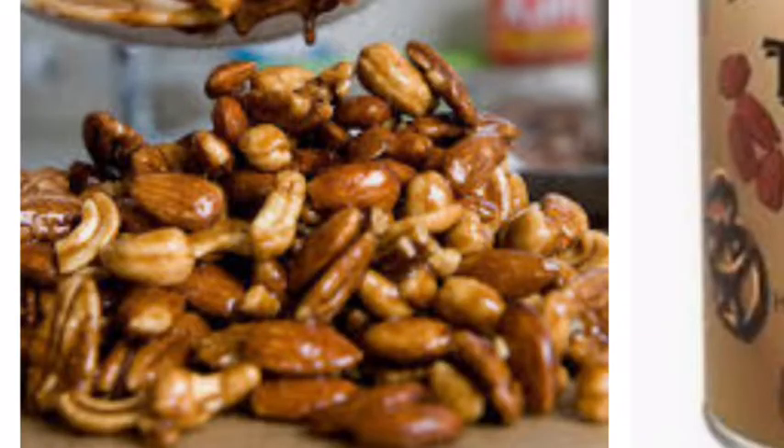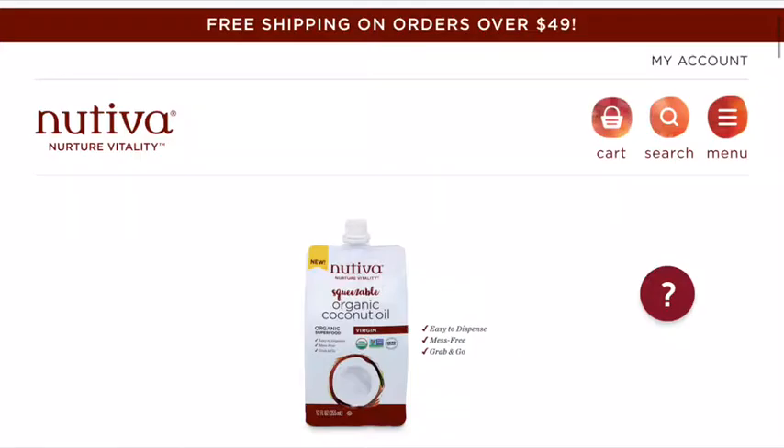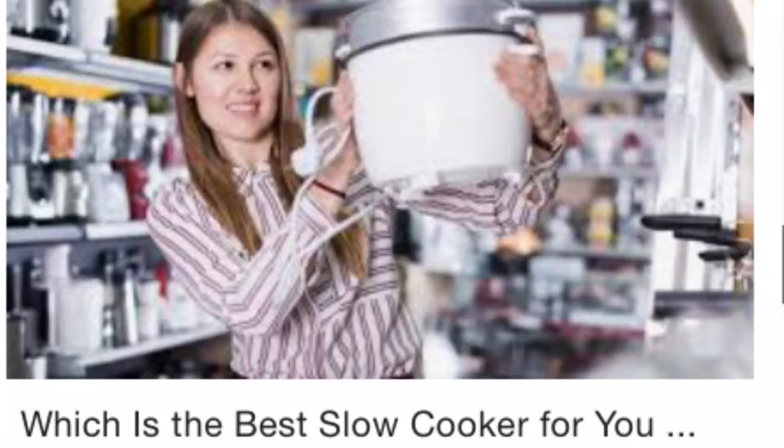Item twenty: Nutiva — any superfood coconut-related or nut-related, it's there. Item twenty-one: get a slow cooker. It's a must-have, time-saving appliance.